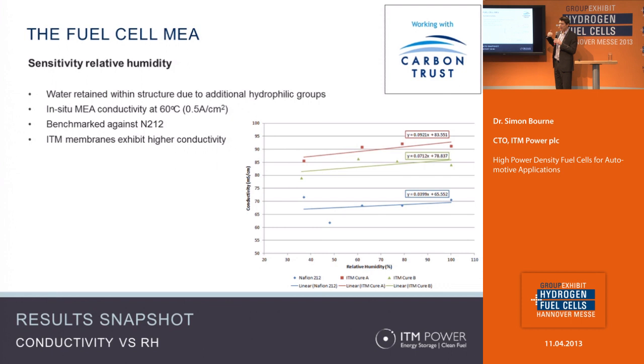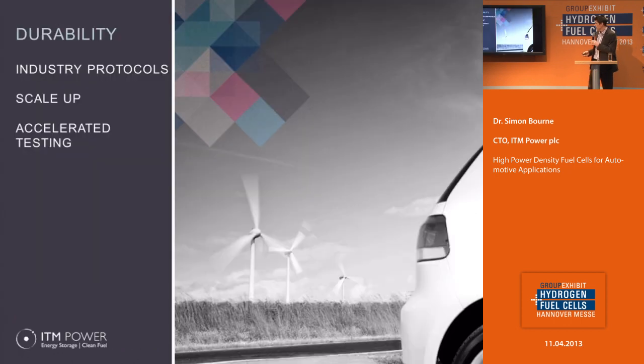Even if you overcome that and fully dehydrate our membranes, you will still see a loss in ionic conductivity, but over the entire range of relative humidity the conductivity is still significantly higher than the incumbent fluorocarbon material.